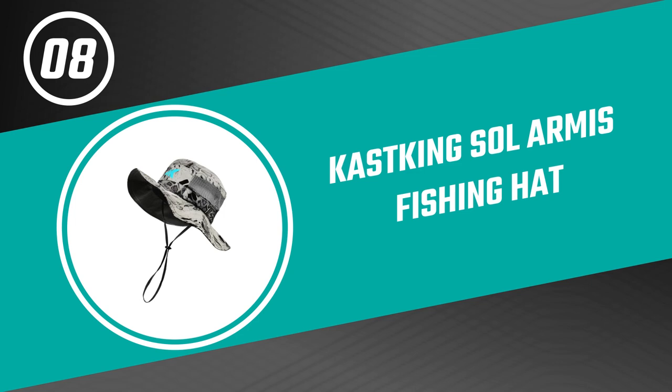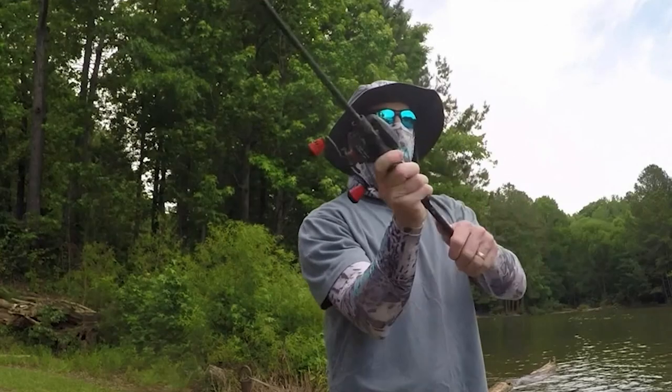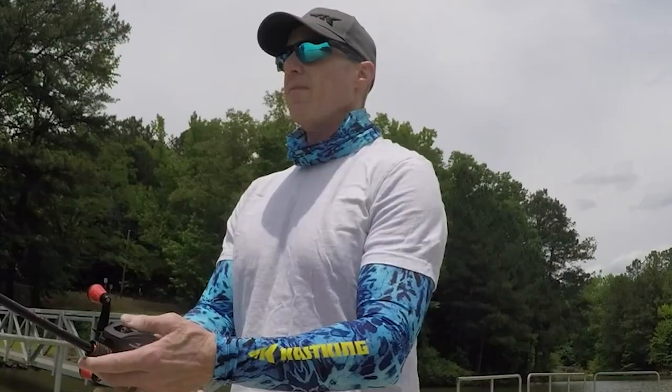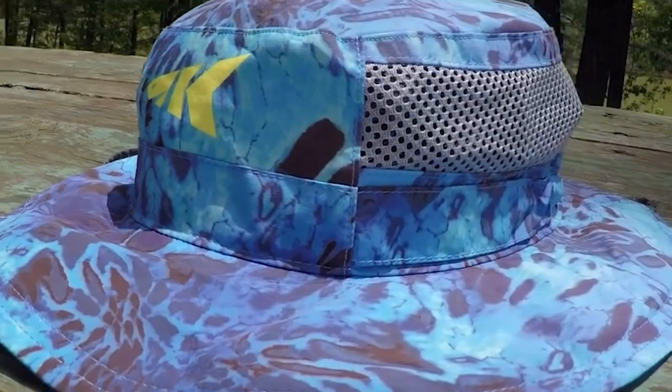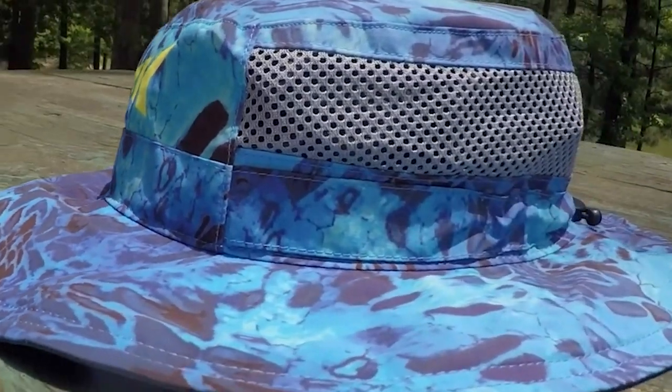Number eight: Cast King Sole Armis Fishing Hat. This Sole Armis fishing hat by Cast King is pretty much ideal for fishermen who prefer this style of hat. The fishing hat for men and women is rated UPF 50 to ensure you are protected from the sun's harmful UVA and UVB rays.